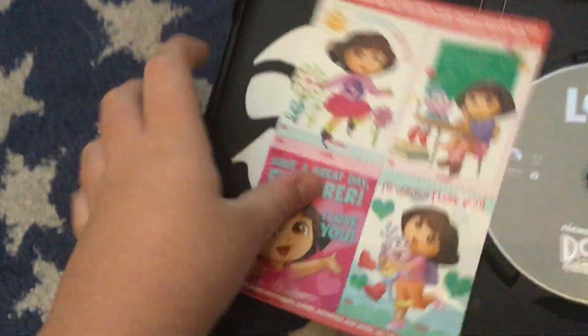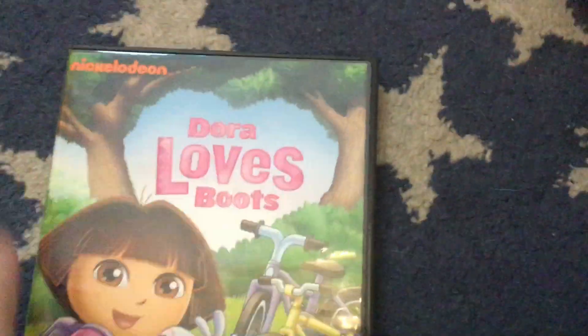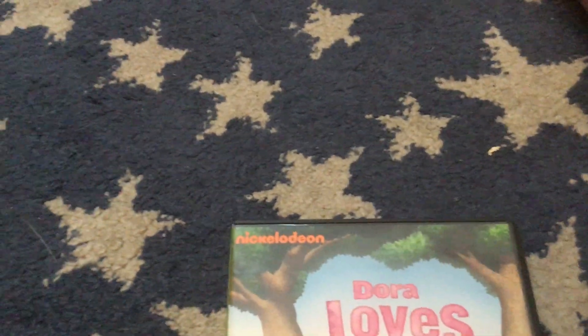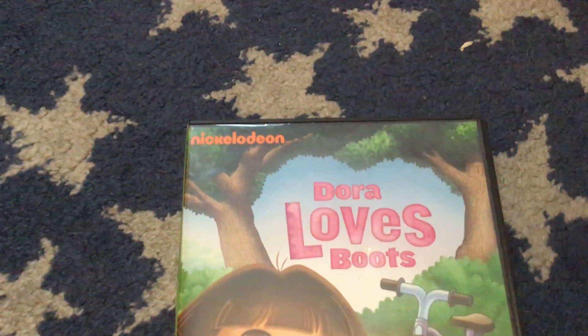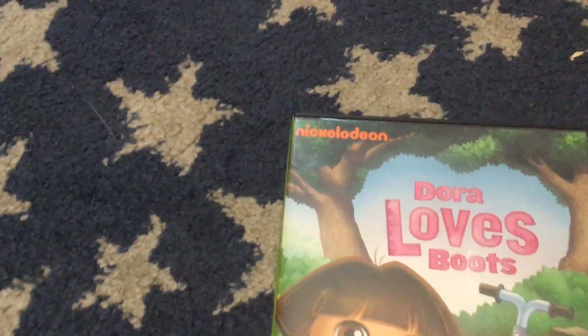Next up is the 2011 DVD of Dora and Boots. It has love notes inside — obviously I don't need them so I'm just gonna keep them intact. I've never left with love notes, which means celebrate family. Just what I wanted — a distraction. Not sure if y'all heard that, but there was a distraction.